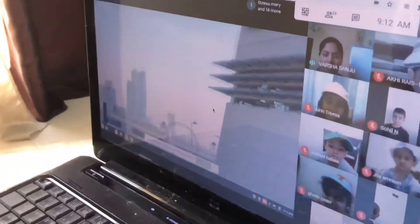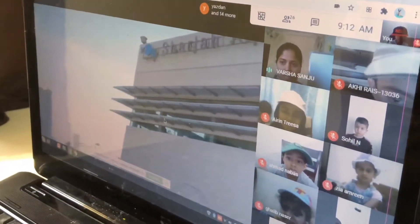Now we have reached our place — Shaja Aquarium.